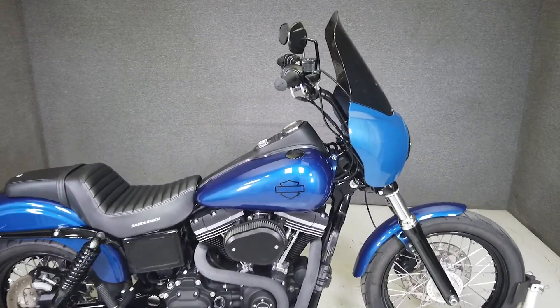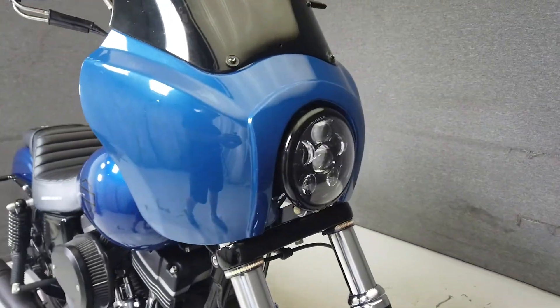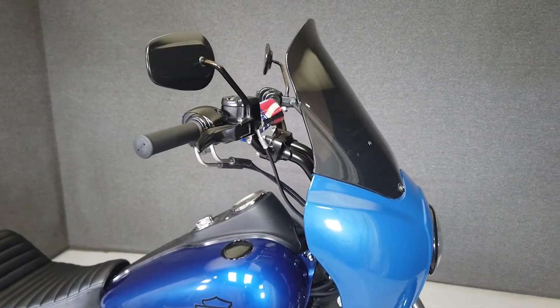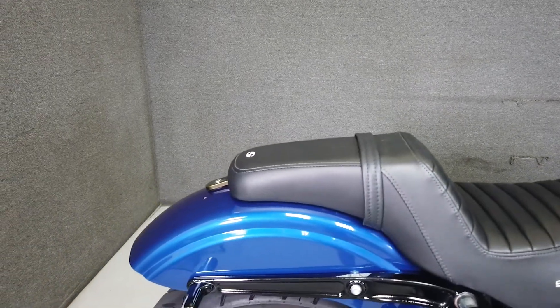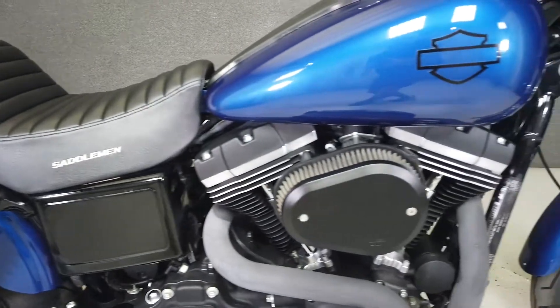This 2015 Harley-Davidson Street Bob with 16,636 miles passes New Hampshire State Inspection and runs well. It's been upgraded with a Thunder Header Exhaust, K&N open air intake, headlight bearing, LED headlight, handlebar risers, flush mount fuel caps, turn signals, foot pegs, tall shocks, a chain drive conversion, and a Saddleman seat.